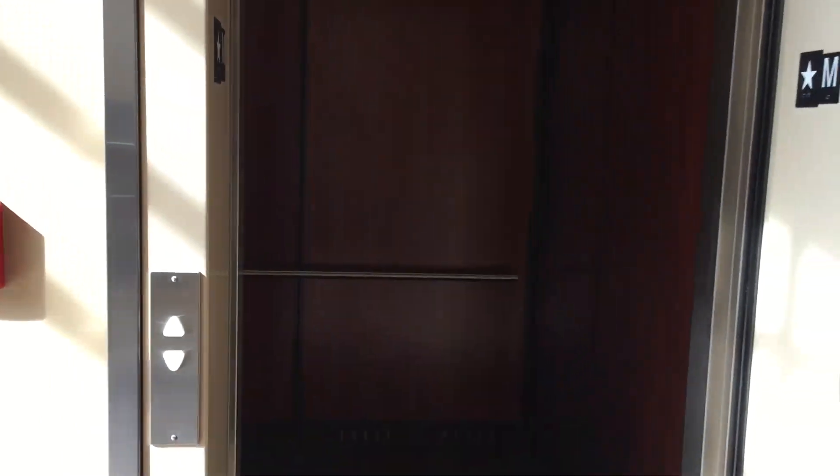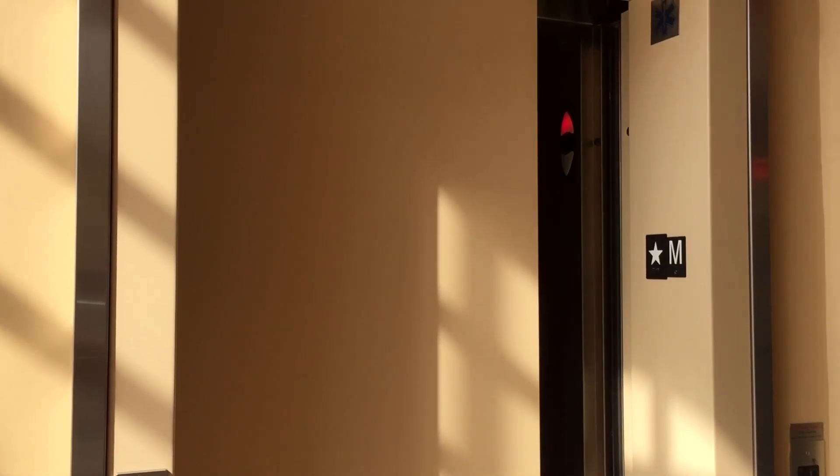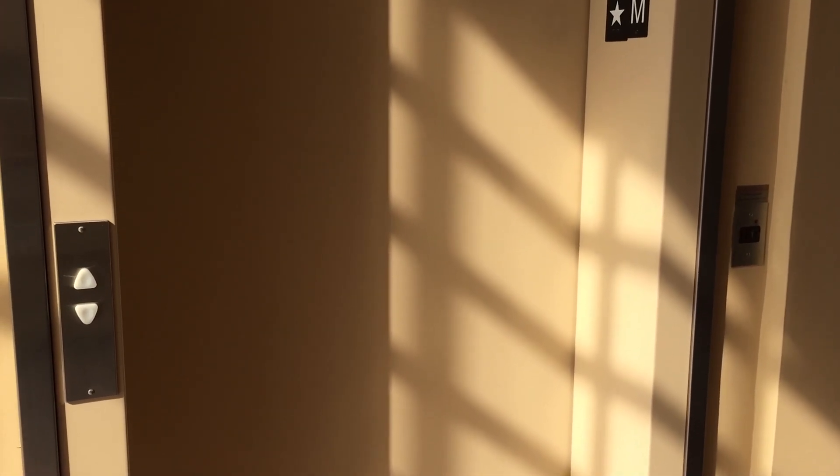Here's your ECI interlock. Watch the door close. Pretty nice Schindler elevator. The one in the residential building we won't record — it's completely identical. Very nice elevator. Hall station, HT fixtures, and that's it. We'll be right back.